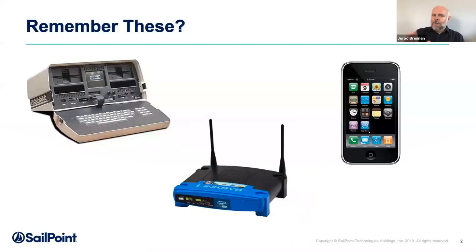Let's start with a quick throwback. Do you remember any of these technologies? I actually owned two of them — the iPhone 3GS and the Linksys WRT54D router. I have to admit I have never used an Osborne One, but I know people who have. I share these because they were all very disruptive technologies.